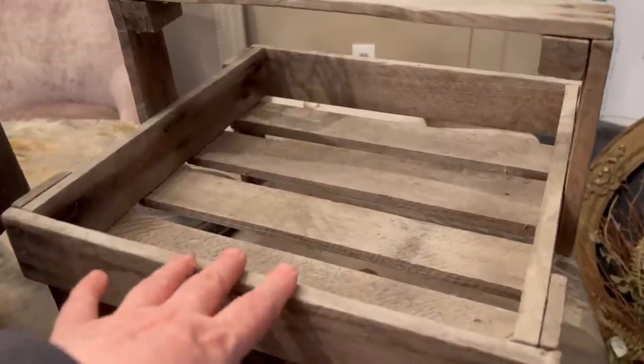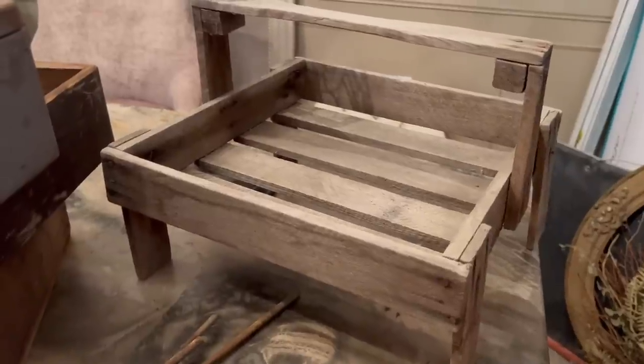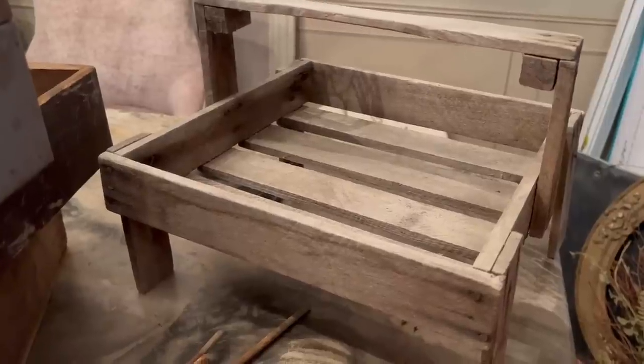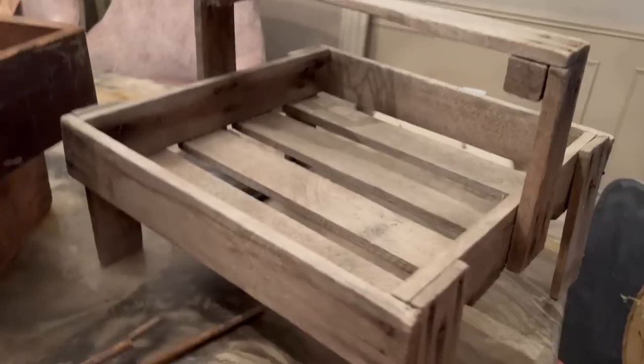Now I really love this stand and so did my mom — when she saw it she said that is really cool. I'm going to try to find some old pints to put in there; I think that's going to look really cool. And I think this thing is going to sell really fast.